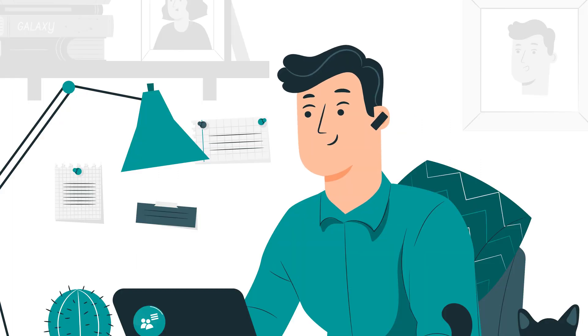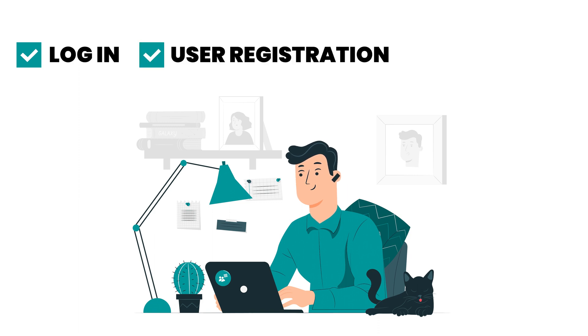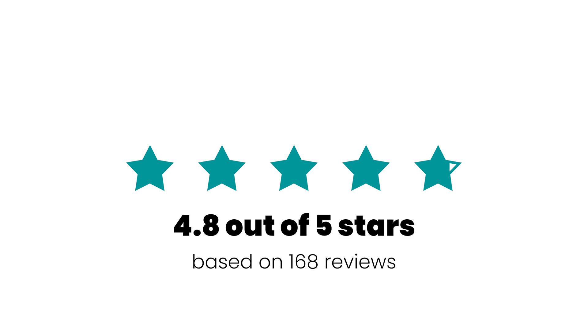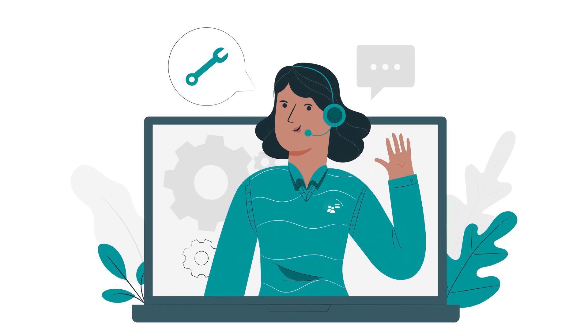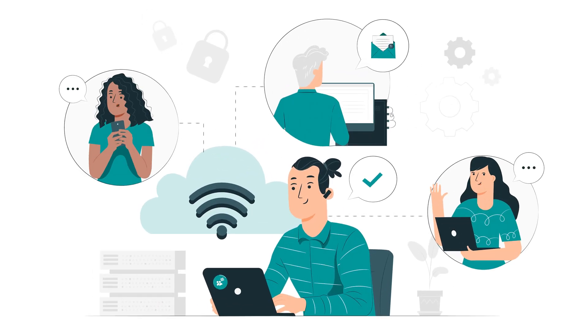BuddyForms also gives your customers the flexibility to log in and allow user registration and edit profile, all from the front end. With a rating of 4.8 stars and thousands of downloads, no wonder BuddyForms is a top forms plugin for WordPress websites. Did I mention the excellent customer support? BuddyForms provides you with so many new ways to connect with your audience and grow your business. Do more with your website with BuddyForms — visit our website today to get started for free.